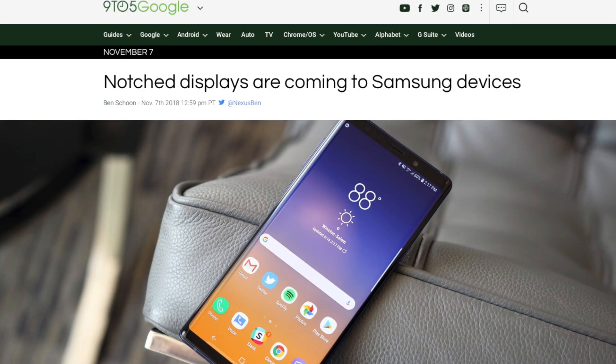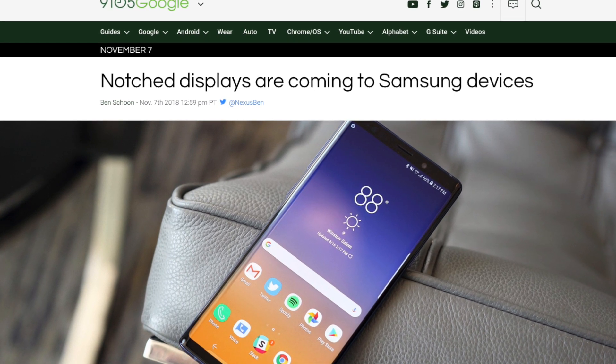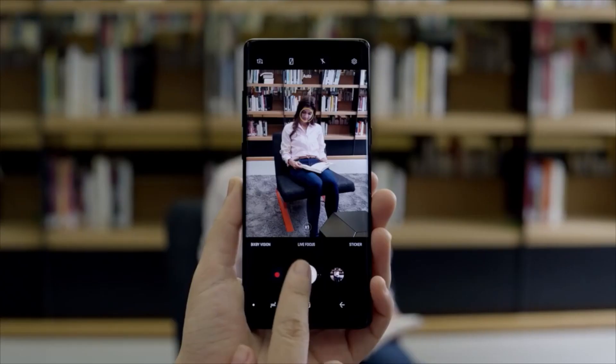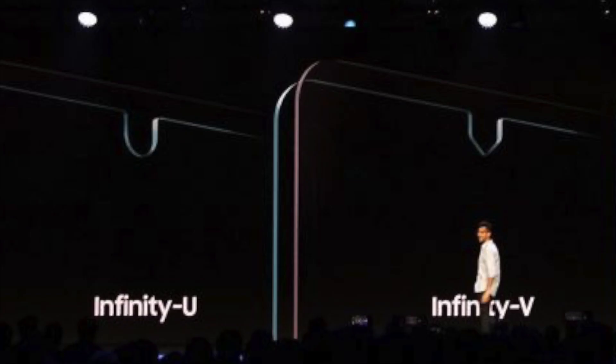Samsung is one of the few smartphone makers which doesn't use a notch on its slim bezel devices. However, that may soon be changing. Yesterday at its annual developer conference, the company showed off a few new ways in which it intends to further slim down bezels — and surprise, a Samsung notch is coming soon.